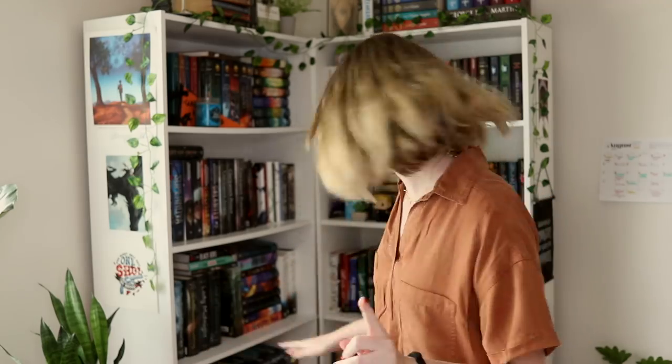The next one is pick a book that you read in one sitting, which is also not difficult because I've done a lot of that recently. For this I'm going to pick This Is My America by Kim Johnson — I literally read this in five hours, I flew through it and it was wonderful. It was so good. Read this book, please.